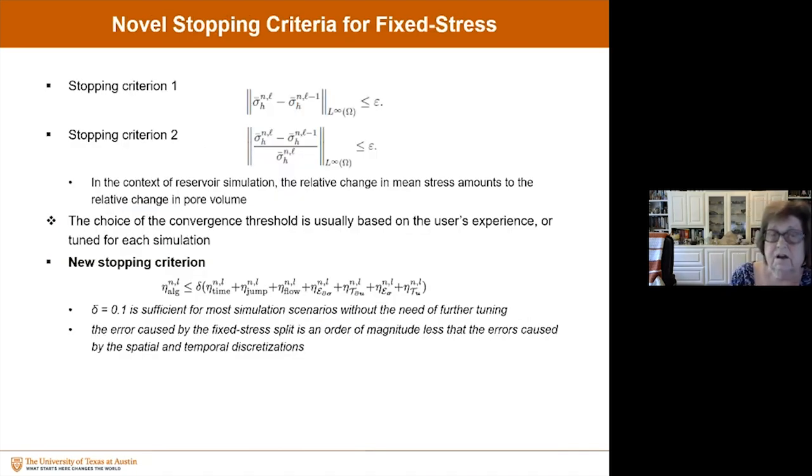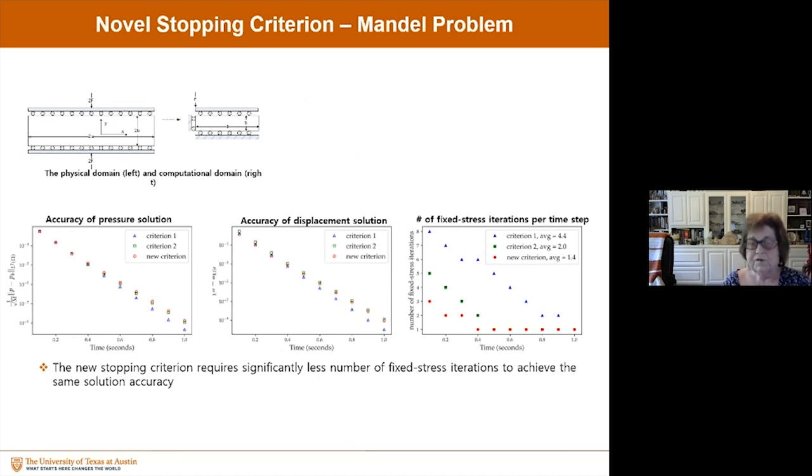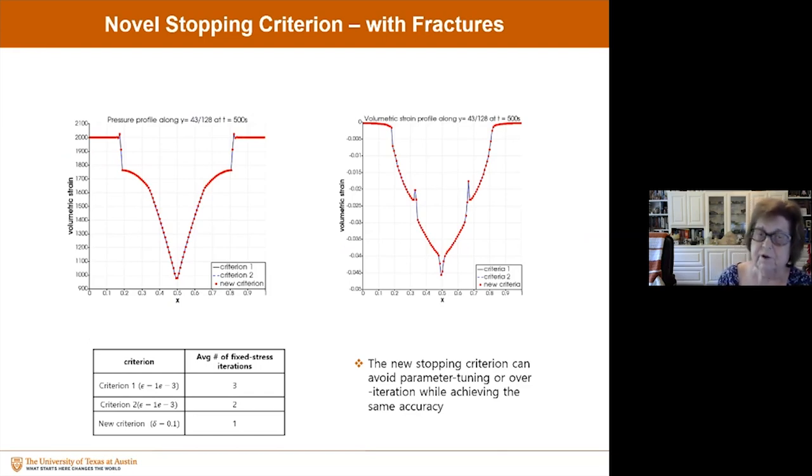We also have a novel stopping criterion for fixed stress. It turns out the error caused by the fixed stress split is an order of magnitude less than the errors caused by spatial and temporal discretization. So the accuracy is such that one can reduce the epsilon used in the stopping criterion substantially.